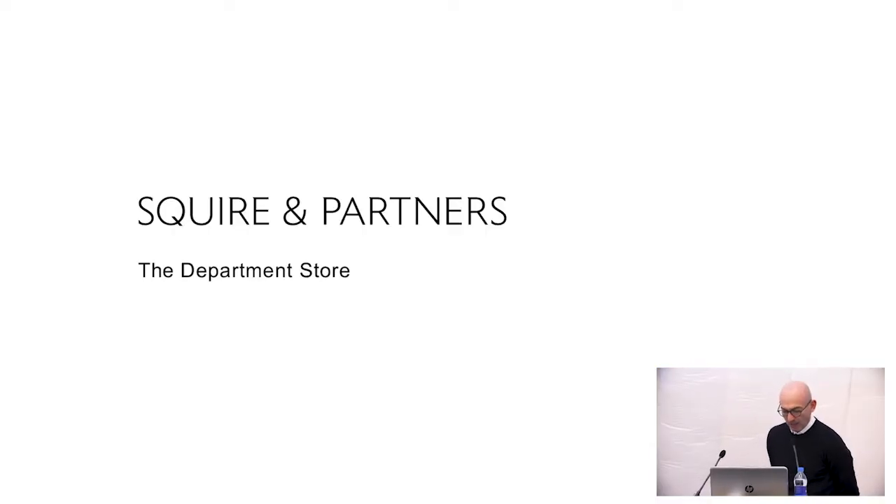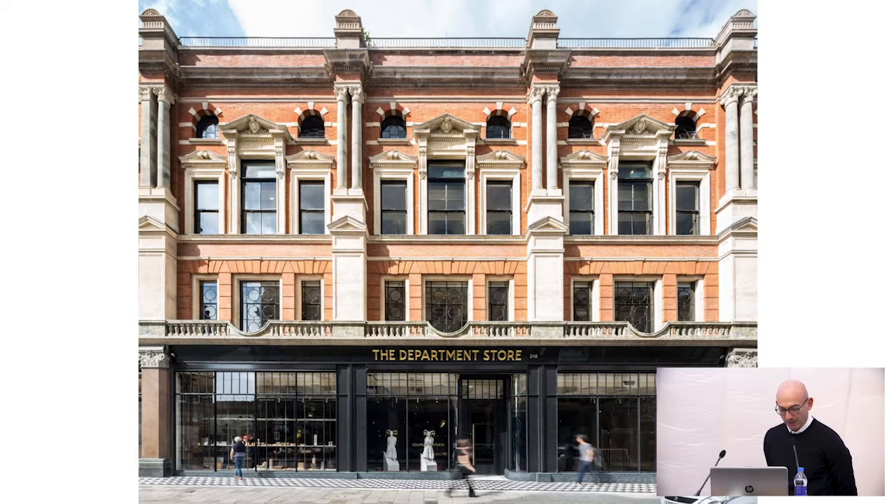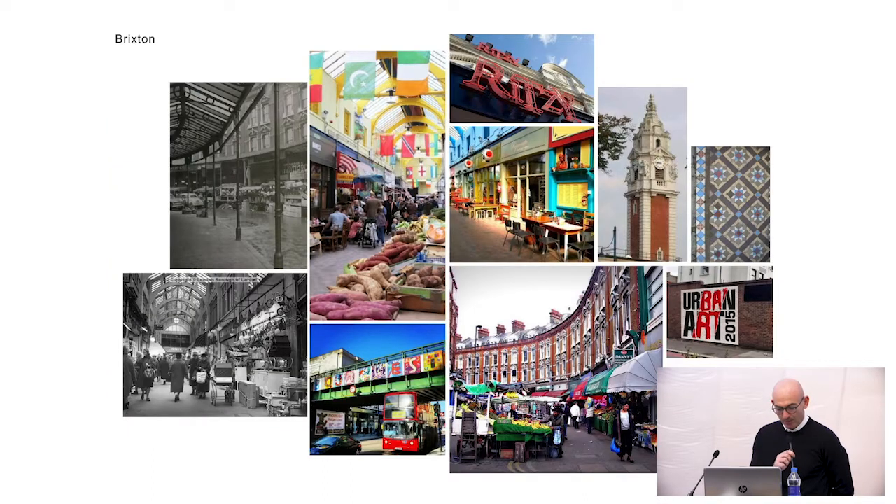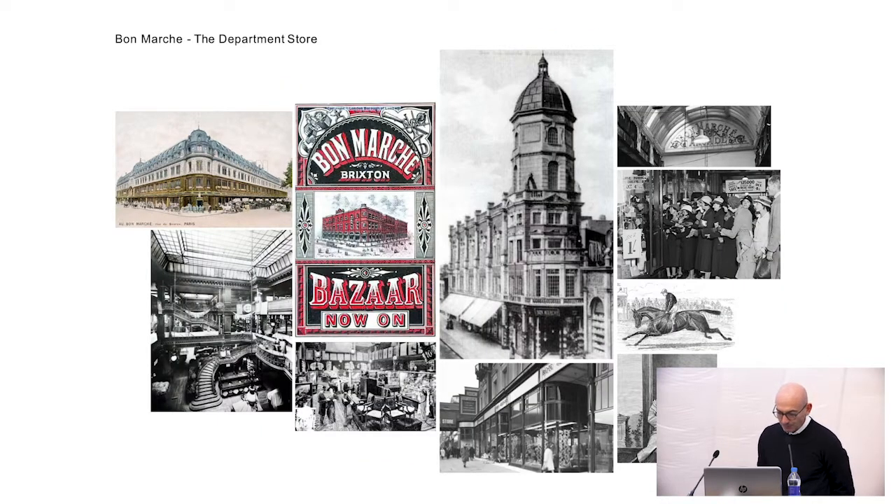We were lucky enough to purchase this building down in Brixton about three years or so ago. We were looking to move to new offices, and Brixton was an incredibly vibrant and interesting place, almost a counter to where we were in King's Cross, which was becoming quite corporate. Brixton has an amazing, rich cultural heritage, which we found enjoyable, and in fact our building also had an amazing history.